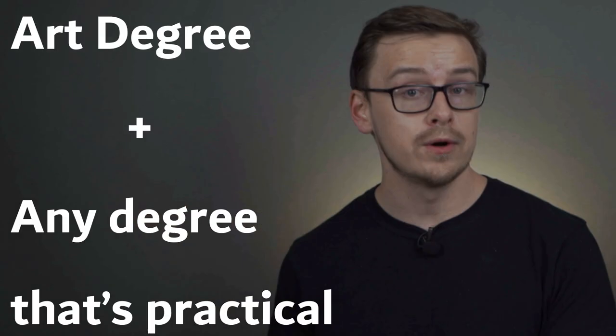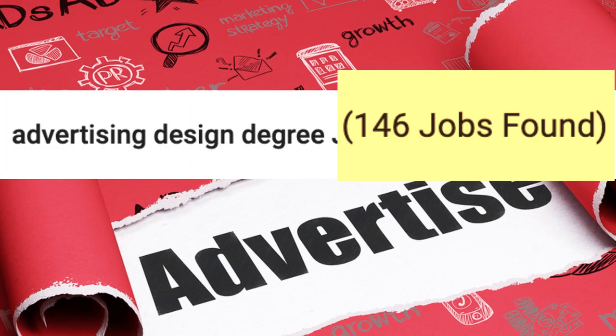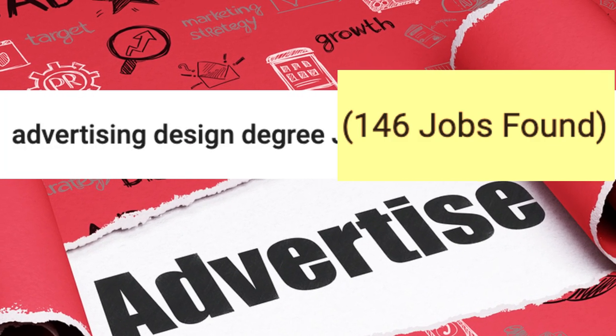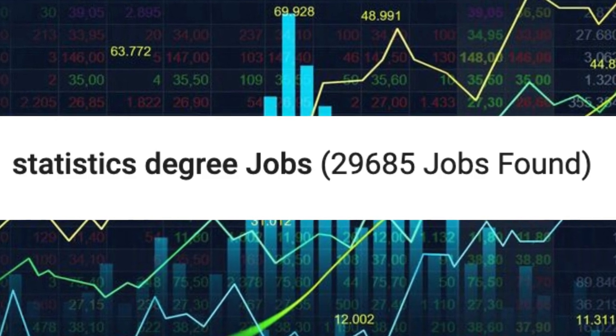Next is an art degree plus any type of practical degree. For instance, you might do advertising design plus a statistics degree. If you look up 'advertising design degree' on Monster.com, only about 146 job listings include those words. However, searching 'statistics degree' yields over 29,000 job listings. This isn't a perfect test, but it's usually a good sign when there are a lot of job postings for a degree — and that's kind of the issue with many art-related degrees: not that many people are willing to hire you to do art.